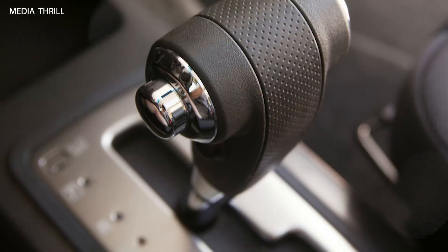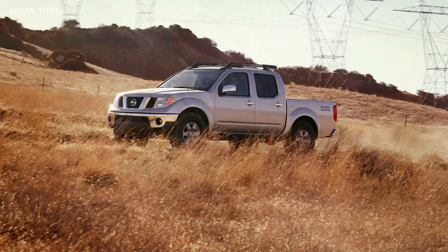Limited Production: Similar to the King Cab variant, the Nismo Frontier Crew Cab was produced in limited numbers, adding to its exclusivity and appeal among truck enthusiasts.